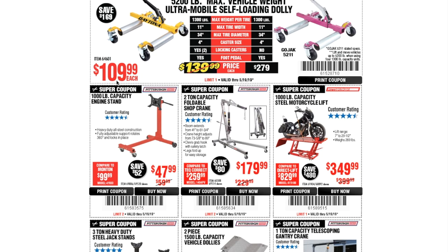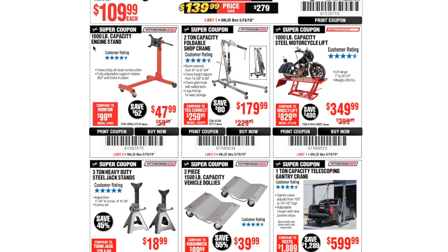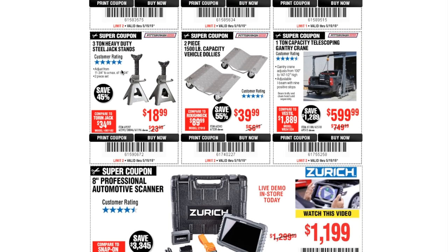The 1,000 lb capacity engine stand is $47.99, the two-ton shop crane is $179.99, and the 1,000 lb capacity steel motorcycle lift is $349.99 — I just bought those since I needed them and didn't have jack stands. The three-ton heavy duty steel jack stands are $18.99, the two-piece 1,500 lb capacity vehicle dollies are $39.99, and the one-ton telescoping engine chain crane is $599.99.